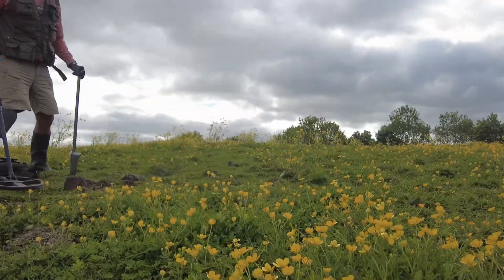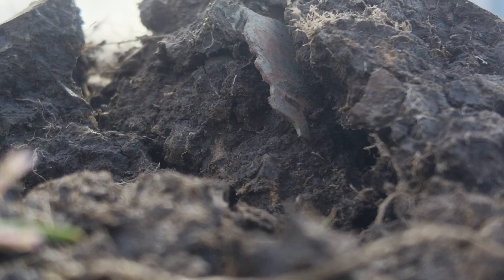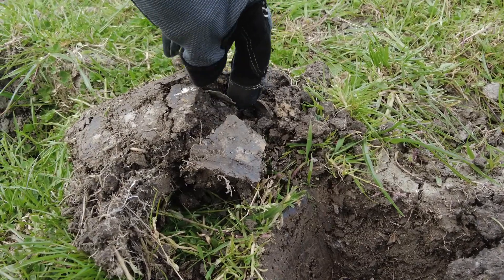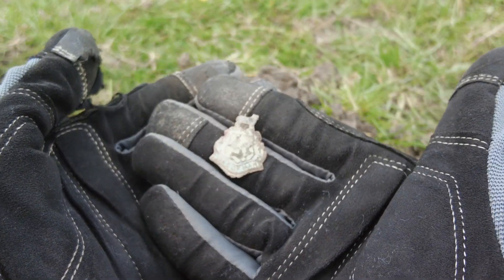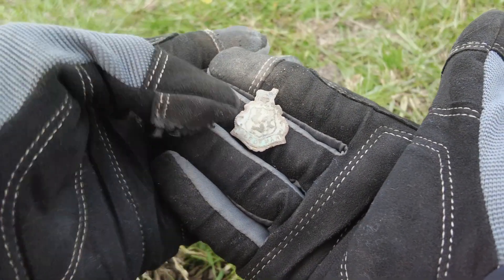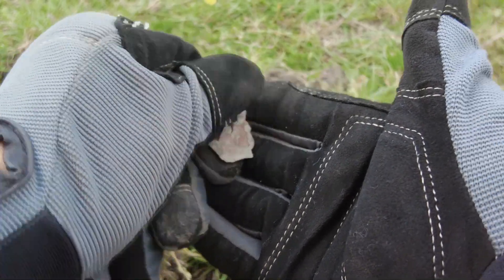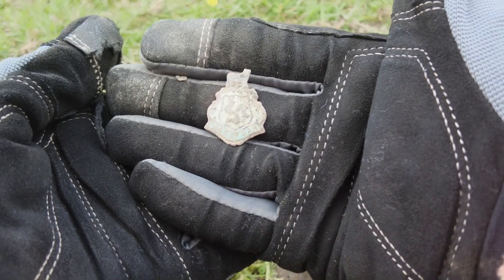Okay, we've got something here — hopefully you can hear me because it's so windy. It's giving me an 82. Looks like a little badge. Oh, what's this? It says Isle of Man, and there's the three legs on it, and something on top — maybe a sheep or something. So I don't know if this is a little touristy thing. You probably get a few little tourist badges up here. That's cool.